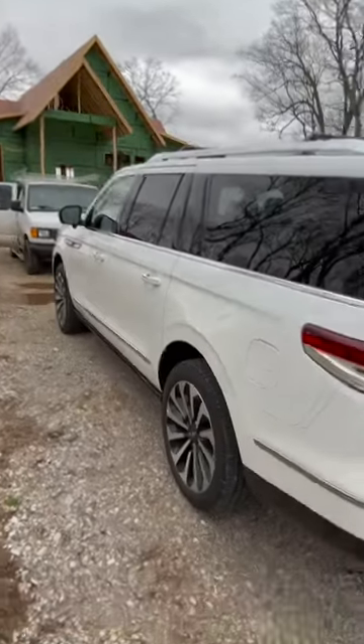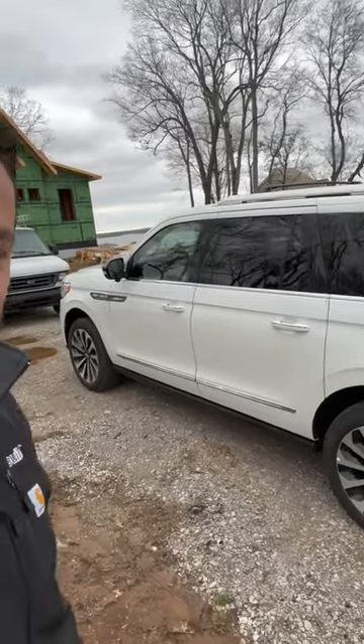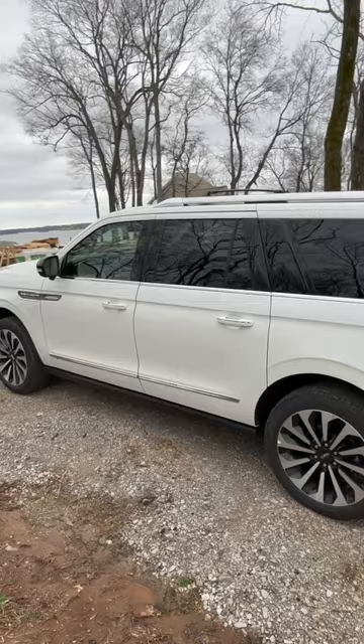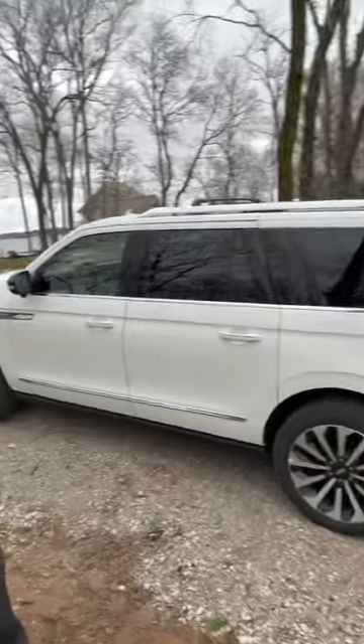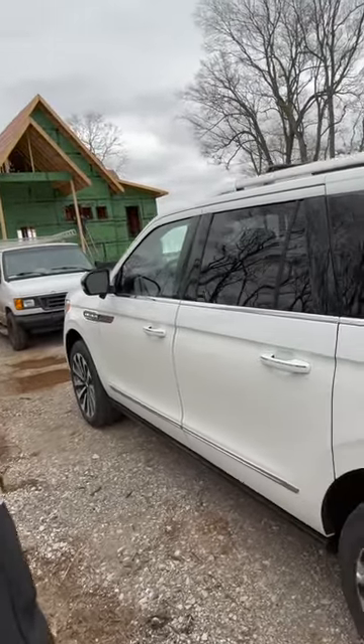Hey guys, happy Friday! It is freezing in Alabama — we're out here on the lake at a job and I wanted to show you this sweet ride. Check this car out. My truck is in the shop this week getting fixed; one of my field engineers backed into me. So this is a 2022 Lincoln Navigator — this thing is sweet. It's definitely not a builder vehicle, although I could totally get comfortable driving it around.